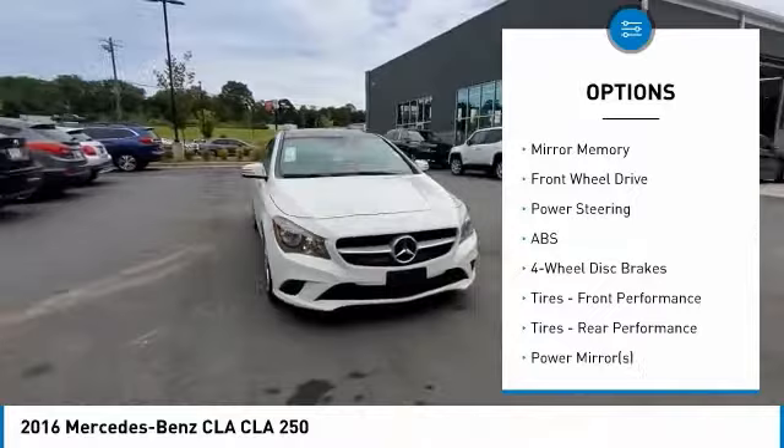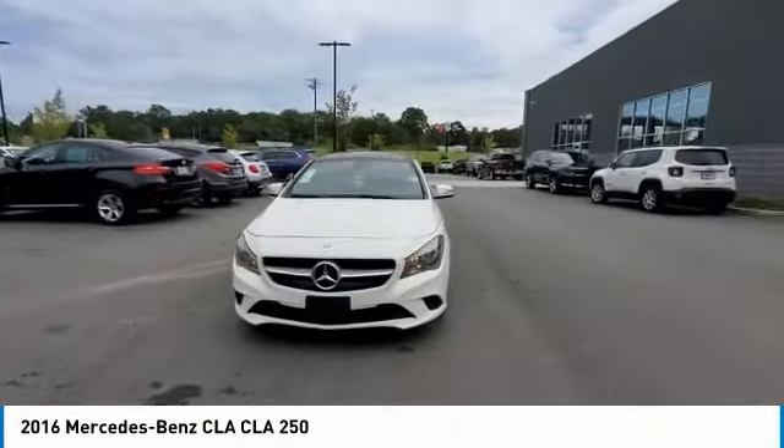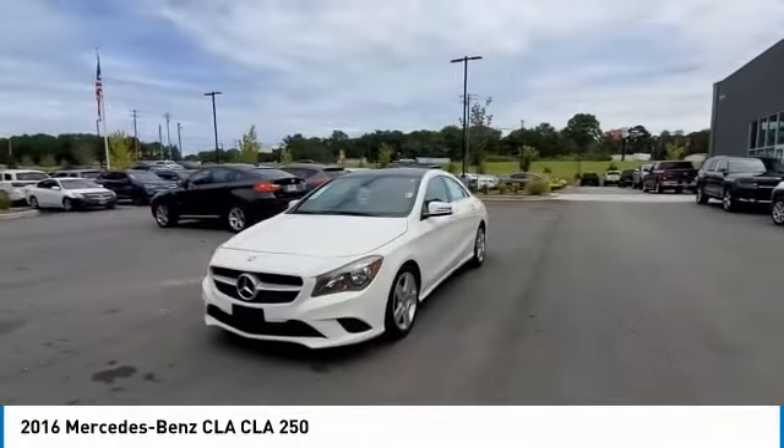Traction control, stability control, daytime running lights, engine immobilizer, mini spare tire.